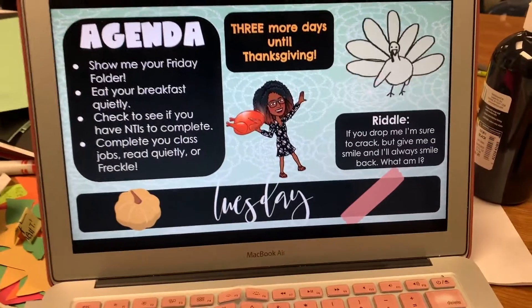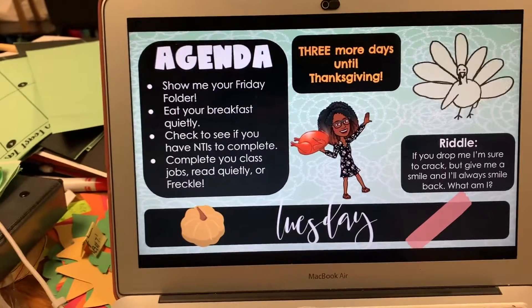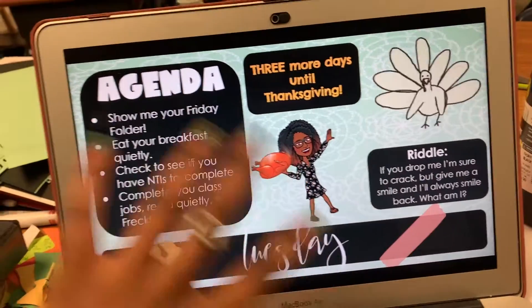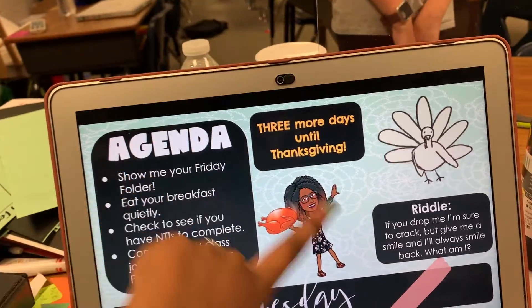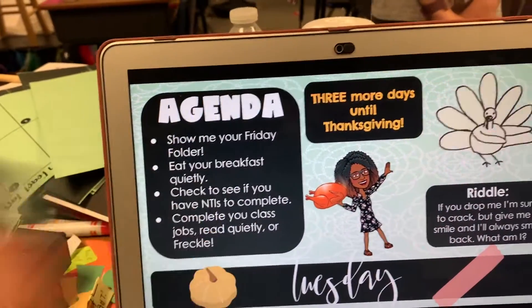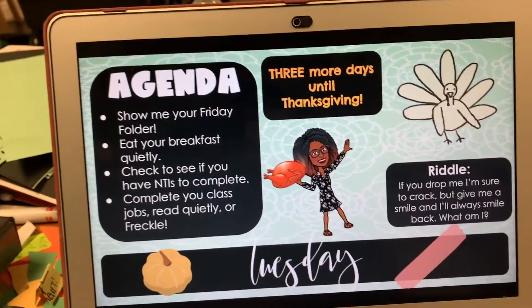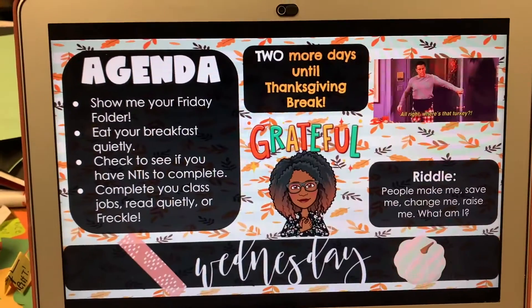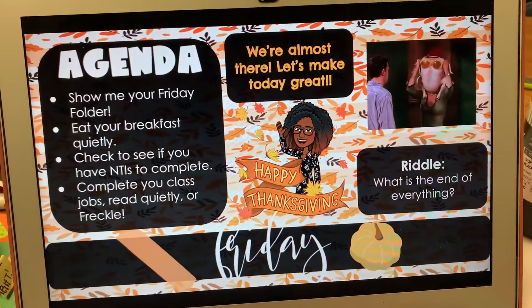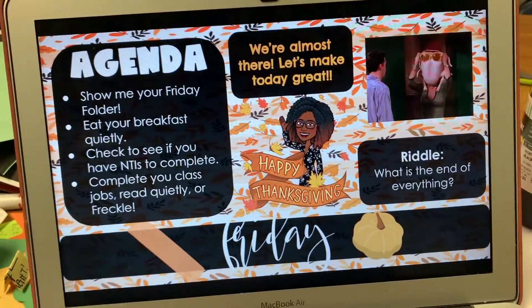I also want to share these morning slides that I've been using this week and last week — they're from Maddie Fairchild, who is Miss Fairchild in Fifth on Instagram, and she gave them out for free. I tweak mine a little bit — I add a message to my students and a riddle — but the Thanksgiving GIFs she already put in there. My students are loving the riddles every morning. We can see these little Thanksgiving GIFs that we are enjoying, just counting down the days until tomorrow when we'll finally be getting ready for Thanksgiving break.